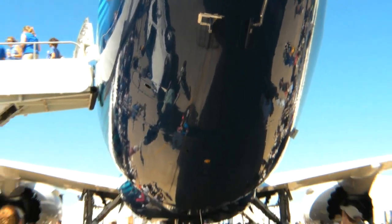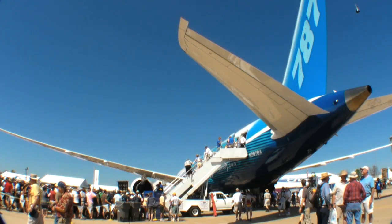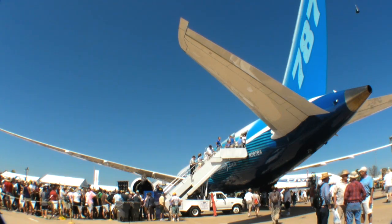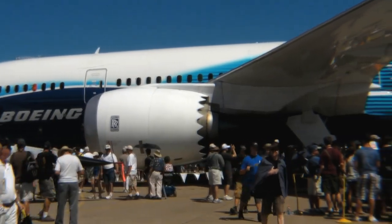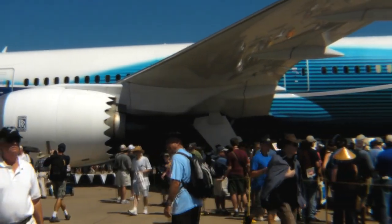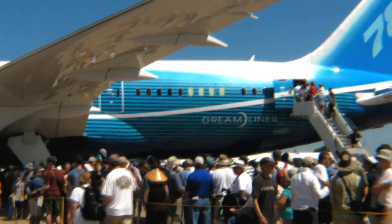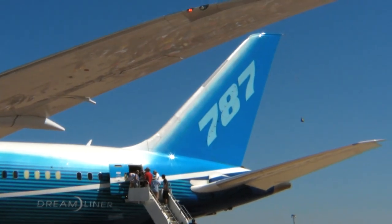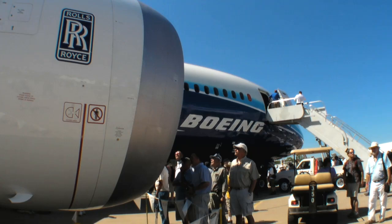Roughly half of the 787 is made of composite materials, eliminating about 1,500 sheets of aluminum and about 45,000 fasteners when compared with a more conventional Boeing airframe. In different configurations, the Dreamliner will carry anywhere from 210 to 290 passengers on routes as long as 8,500 nautical miles. It can be outfitted with either General Electric or Rolls-Royce engines.